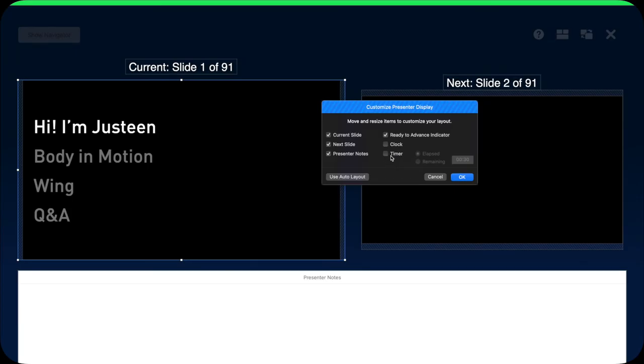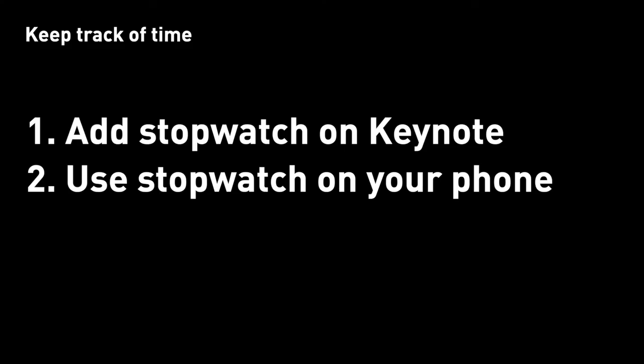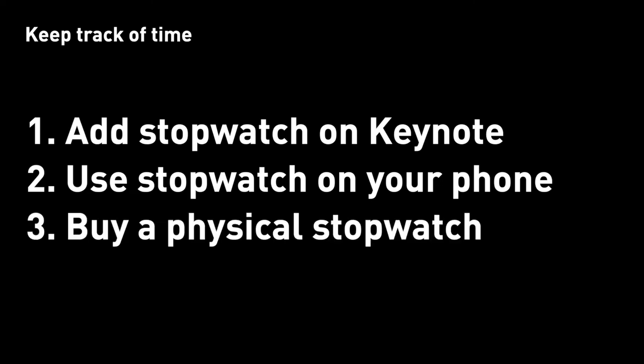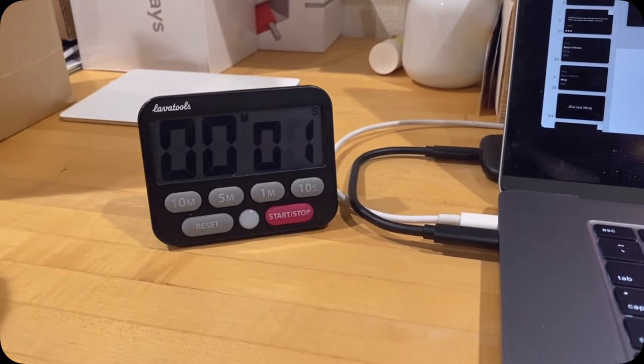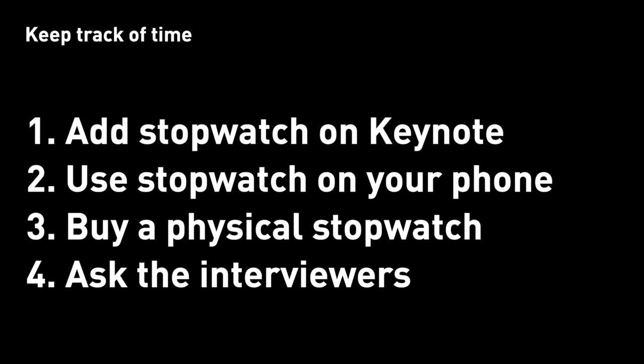To keep yourself on track, there are a few ways. If you use Keynote with an external monitor, you can add a stopwatch in the presenter view so you know how much time you've spent presenting. Or you can use your phone — turn on the stopwatch, but make sure to set the screen auto turn-off to be more than 30 minutes, otherwise it defeats the purpose of a persistent reminder. Similarly, you can buy a stopwatch or timer from Amazon, which comes in pretty handy. Or you can just go ahead and ask the hiring manager whether you should keep going, show another quick project, or jump to Q&A.